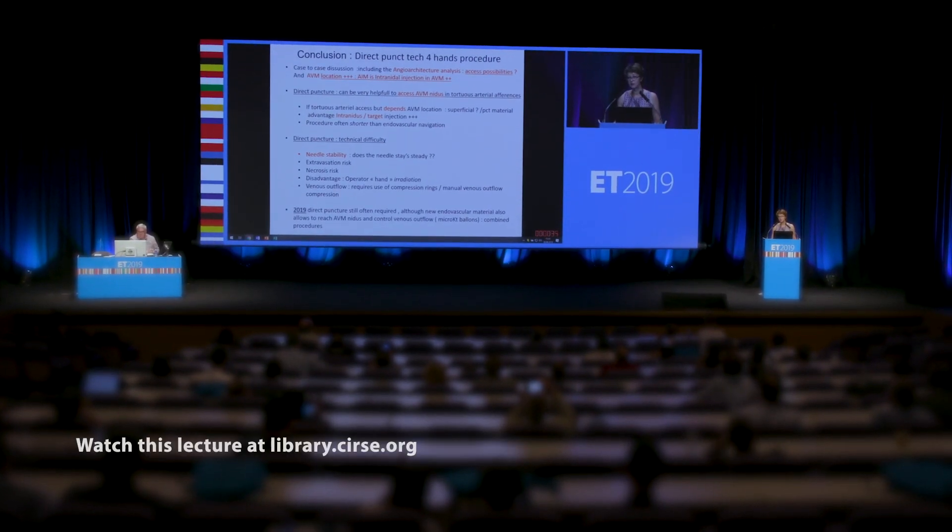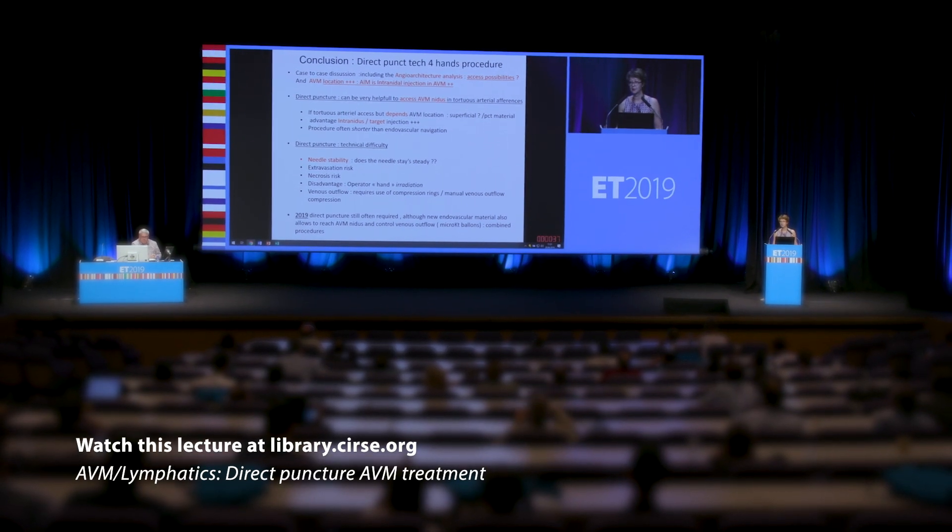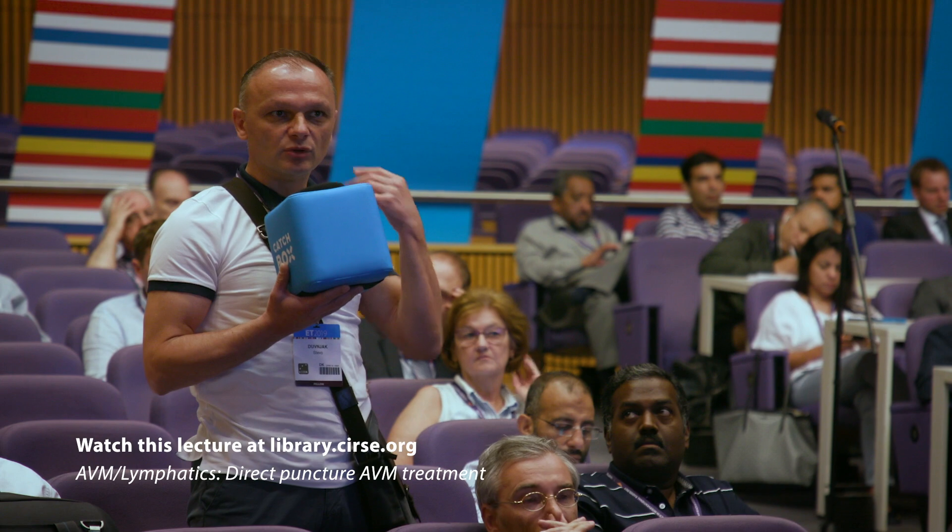I would recommend for an interventional radiologist who wants to train in vascular anomalies to attend vascular anomalies clinics where you have this multidisciplinary approach — seeing the surgeons, the dermatologists, the interventional radiologists — to better understand how the decision making is done for each AVM. There are also observerships in these different VAC clinics, and attending meetings like ET where there are dedicated sessions on AVM treatment approaches.